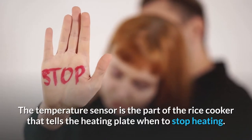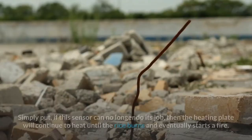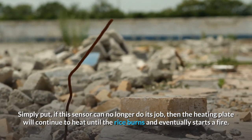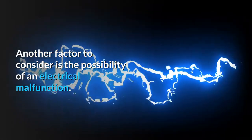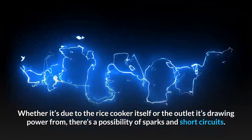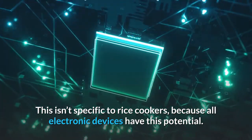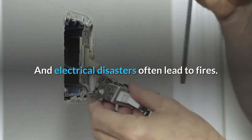The temperature sensor is the part of the rice cooker that tells the heating plate when to stop heating. Simply put, if this sensor can no longer do its job, then the heating plate will continue to heat until the rice burns and eventually starts a fire. Another factor to consider is the possibility of an electrical malfunction. Whether it's due to the rice cooker itself or the outlet it's drawing power from, there's a possibility of sparks and short circuits. This isn't specific to rice cookers, because all electronic devices have this potential, and electrical disasters often lead to fires.